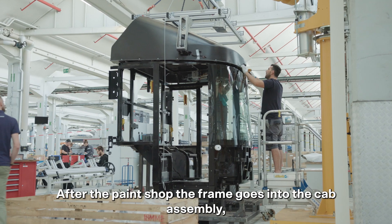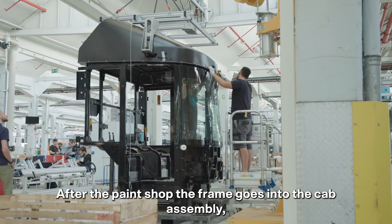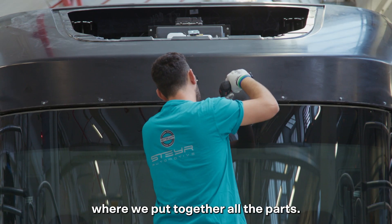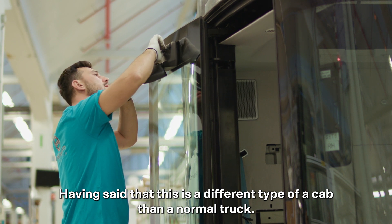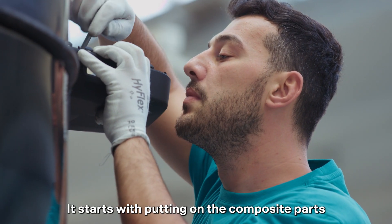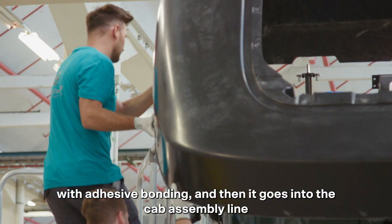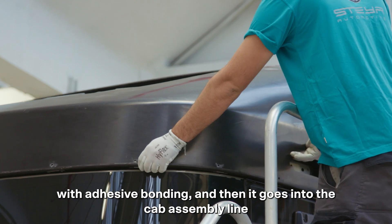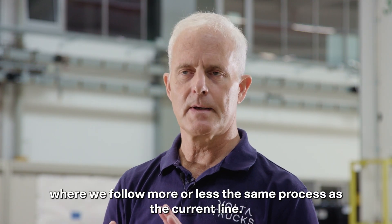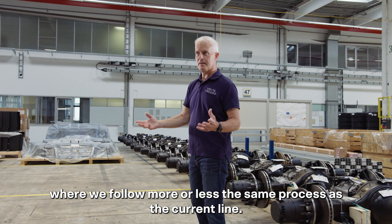After the paint shop, the frame goes into the cab assembly, where we put together all the parts. This is a different type of cab than a normal truck — it starts with putting on the composite parts with adhesive bonding, and then it goes into the cab assembly line, where we follow more or less the same process as the current line.